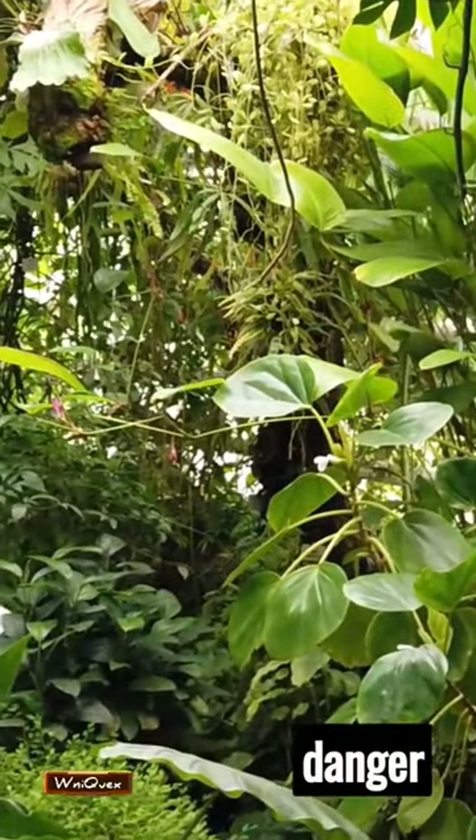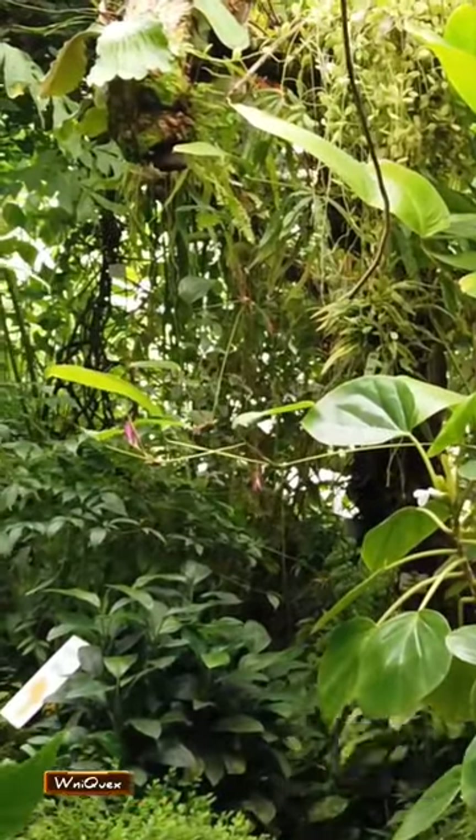Remember, in the Amazon, danger often comes in small packages. Beware of the tiny terror.